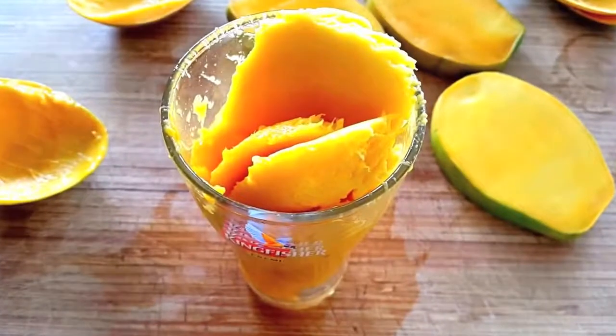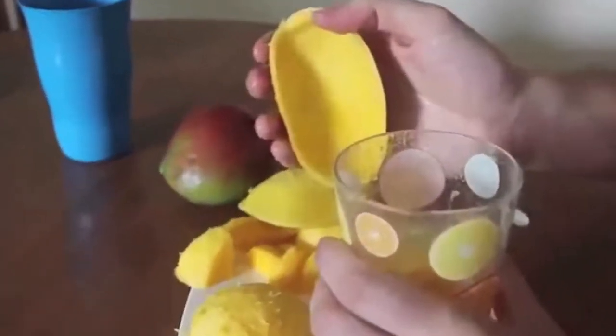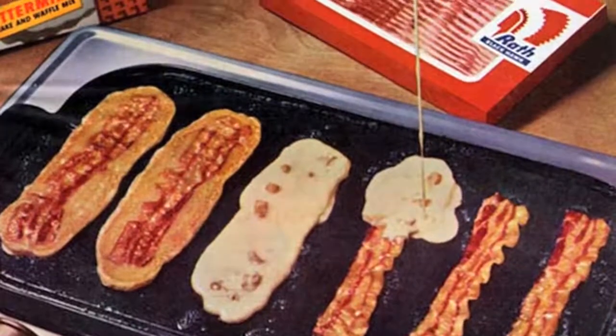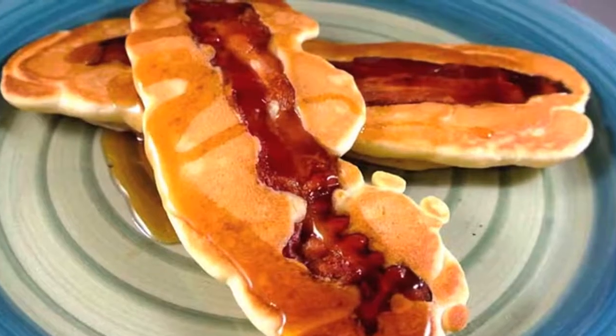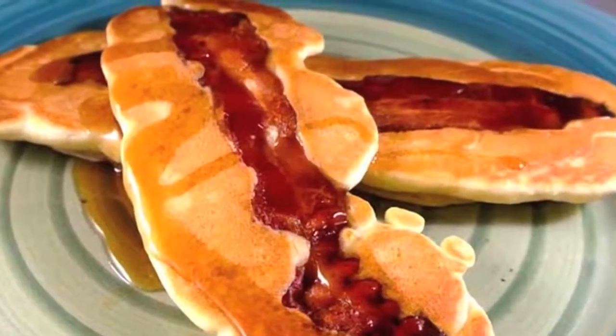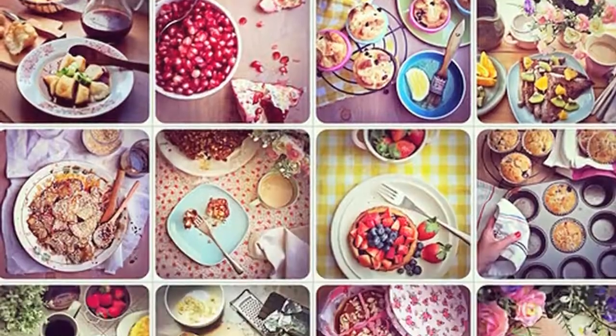Number nine: peeling a mango can be messy, but not if you have a sturdy beer mug. Last but not least, number ten: dip your cooked bacon in pancake batter, then make those pancakes — you'll be in heaven. For more informative videos, come back to us right here on Foodies Trip.